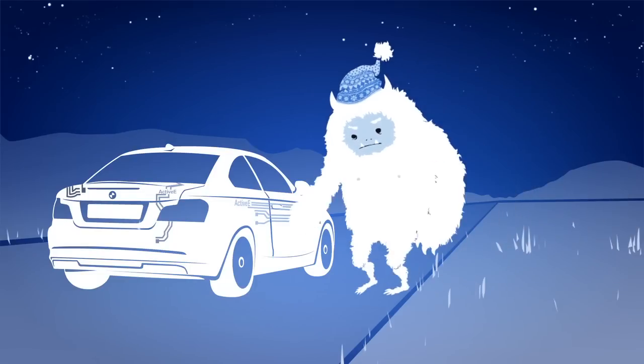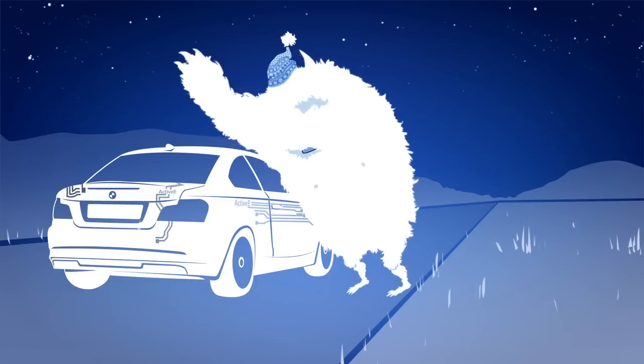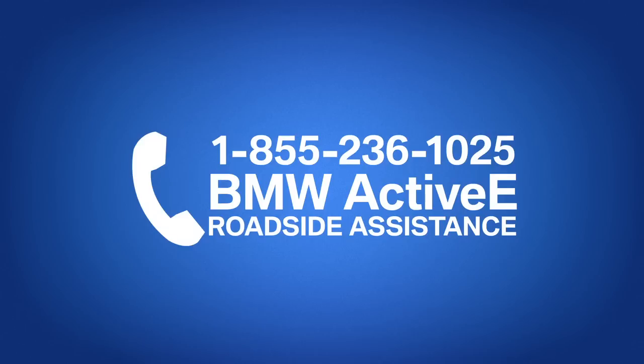If you notice the previous condition remains and the message pops up again, or if you are unsure how to proceed, call BMW ACTI-V Roadside Assistance for help.